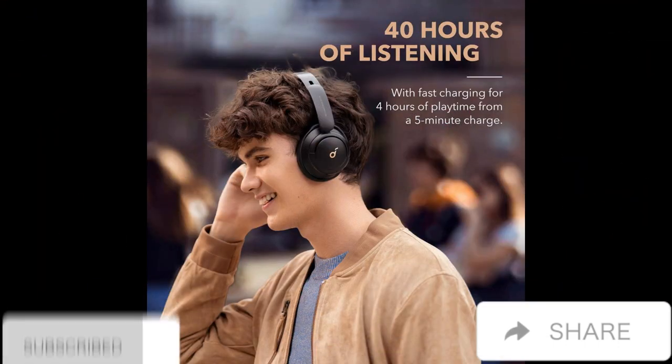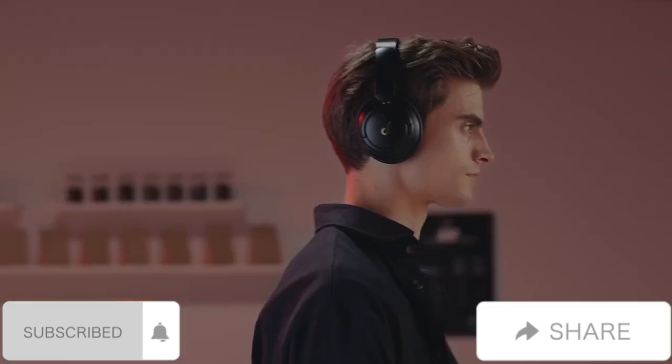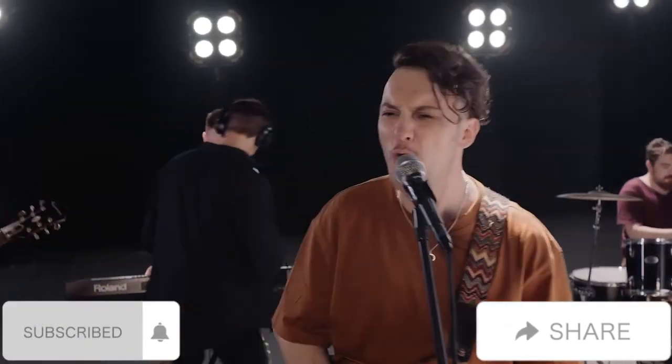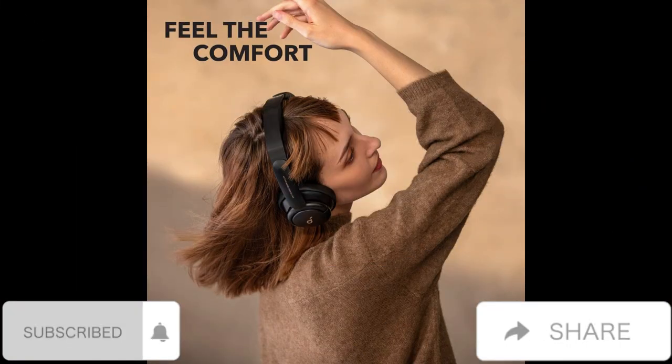40 hour playtime: Life Q30 active noise cancelling headphones play up to 40 hours of music in noise cancelling mode. Standard mode extends the playtime to 60 hours, while a short five minute charge gives you four hours of listening.